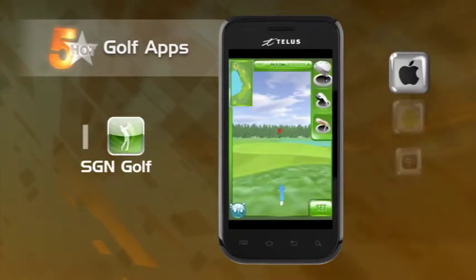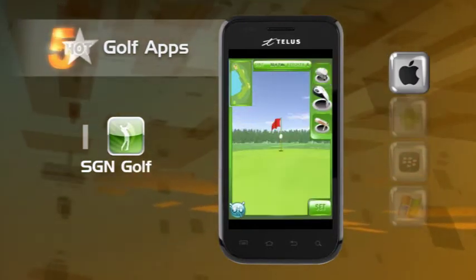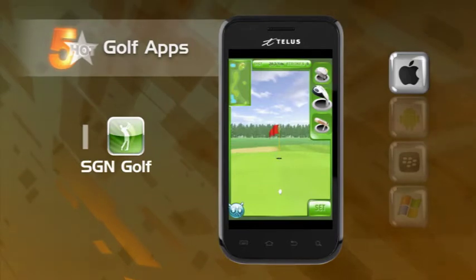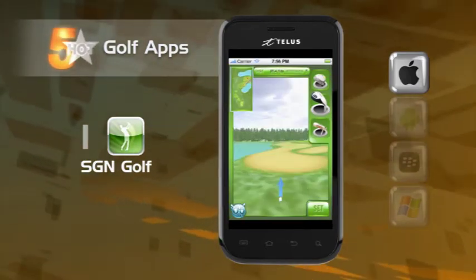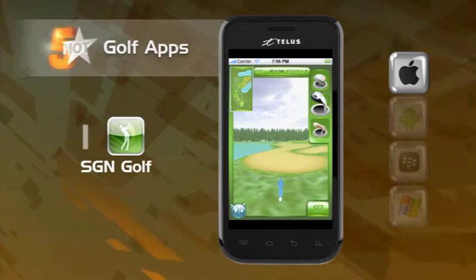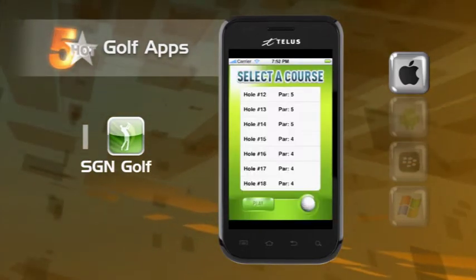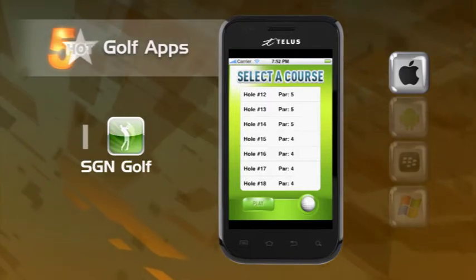And before we head back to the clubhouse, we have SGN Golf. The app allows you to transform your phone into a golf club and swing like a pro. The accelerometer gauges how fast and how far your swing is, and displays the distance traveled from your shot — as long as you hang on to your phone. Not recommended for the Butterfingers among us.